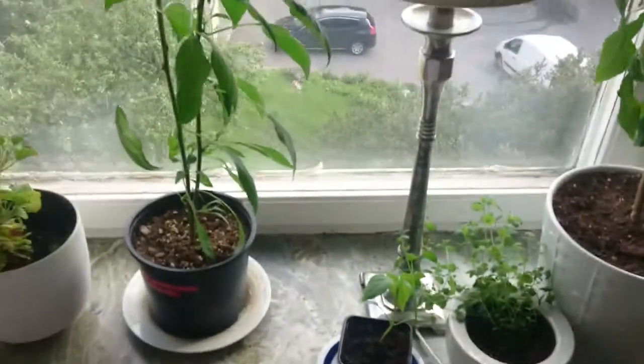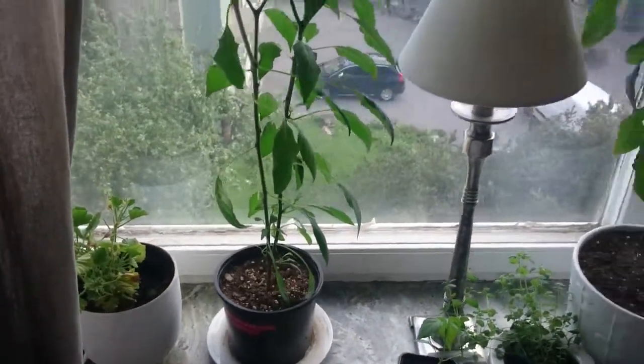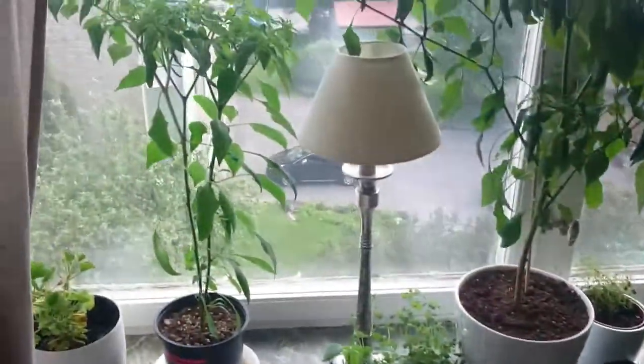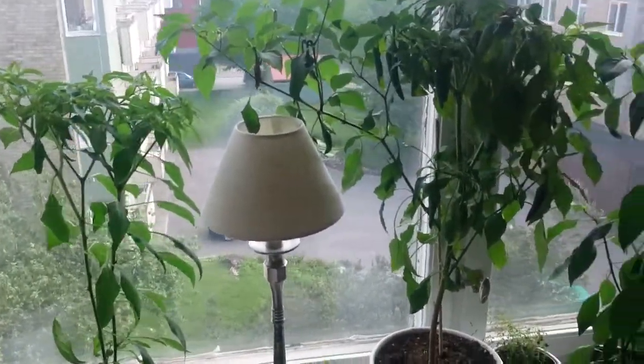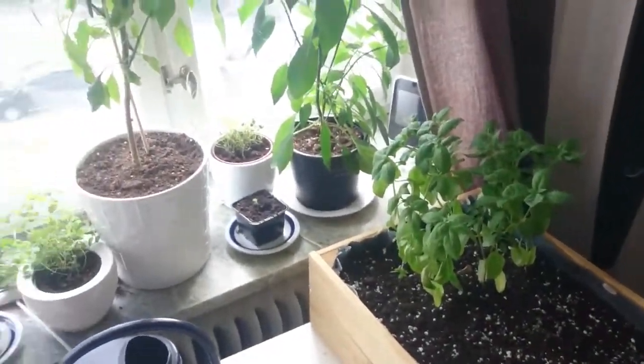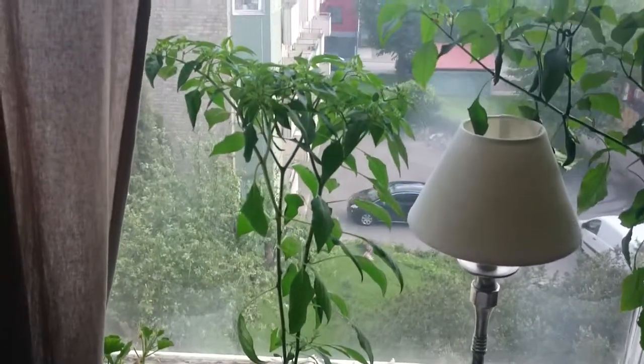Hello guys, it's time for another update. This time I'm going to show you the crowded windowsill. In my last update I cried a little bit about the weather, but I still want some of them to get sun. And these are beasts.